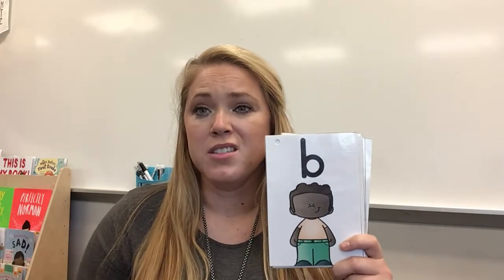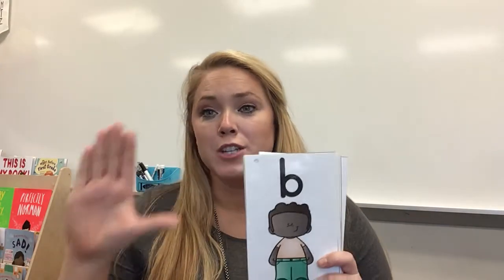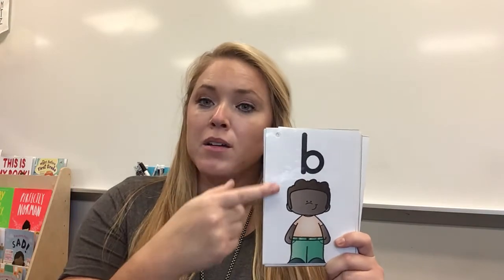A, apple, ah. Good job. I'm not sure what this letter is, so I'm gonna have to use my hand to see — is it a B? Yep, it is a B. Remember, this is your B checker hand. Match it up. If the ball sits on your hand, you know it's a B. Alright, we have B, boy, b. Good job.